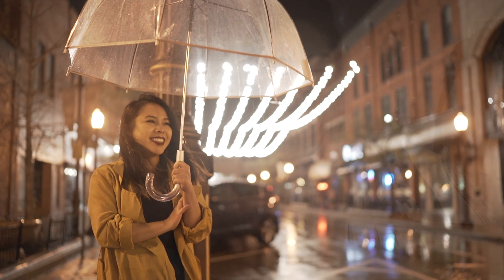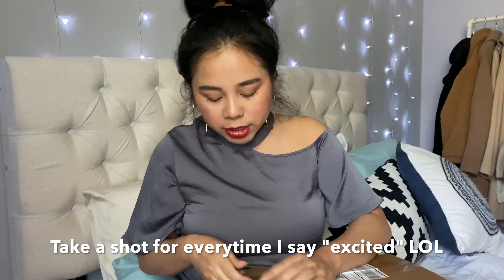This is going to be my first time opening it, so we're going to open it together. I'm so excited — I'm sorry if you guys can't see this. I'll put it up.